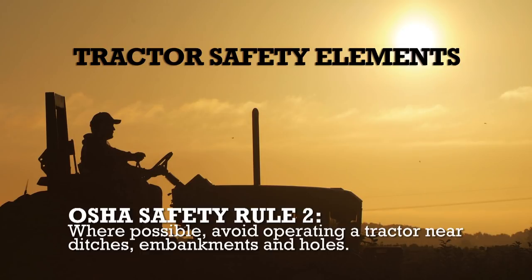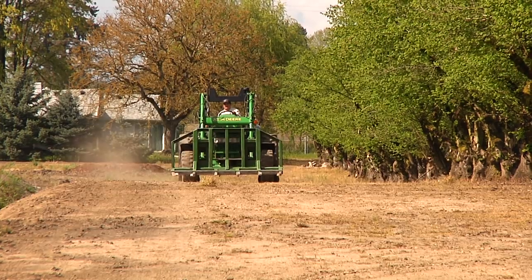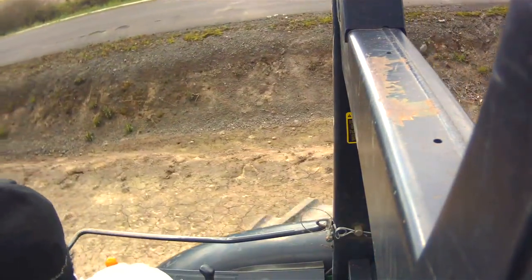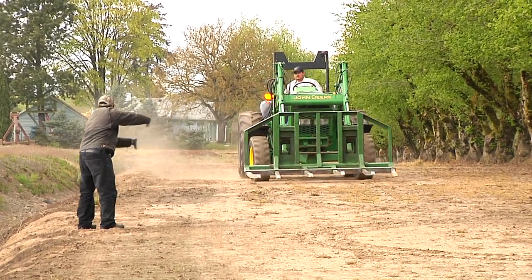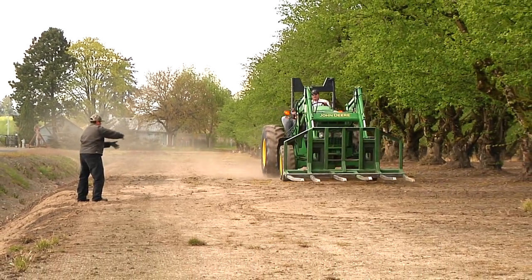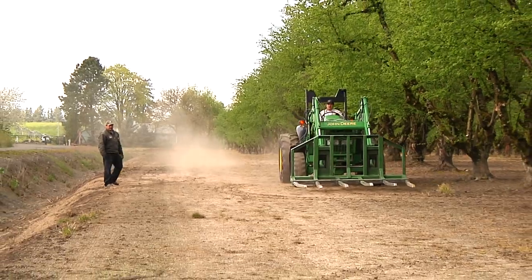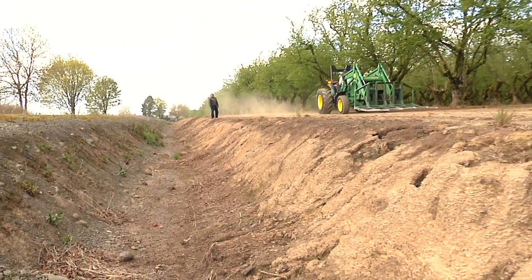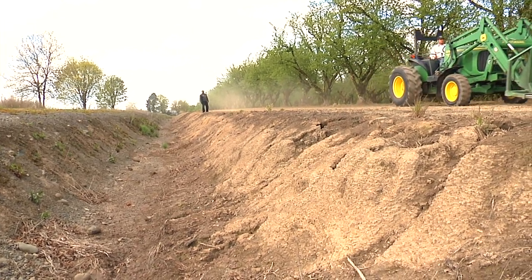Where possible, avoid operating a tractor near ditches, embankments, and holes. Sometimes it will be necessary to work along an edge — just don't work closer to the edge than necessary, because the risk does increase. The typical guideline when driving a tractor near an edge is to remain one foot away for every foot of the drop. However, the driver must consider soil conditions and the weight of the machine to determine how far to stay back from the edge in actual practice.